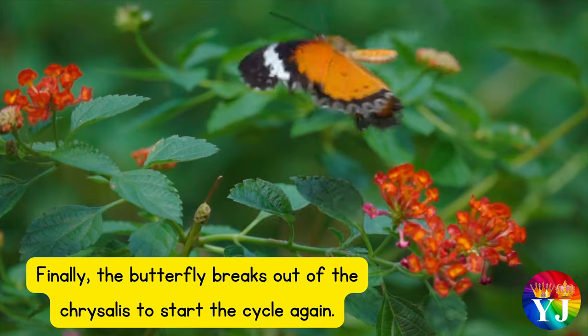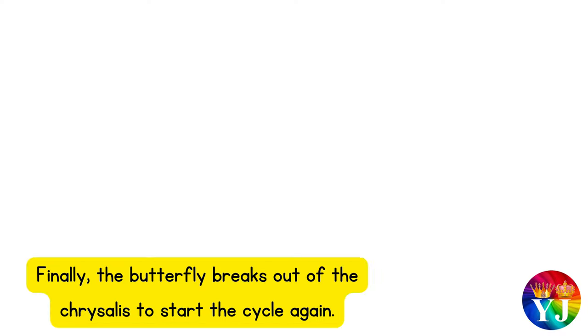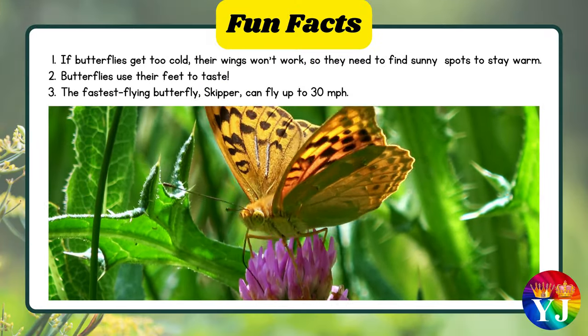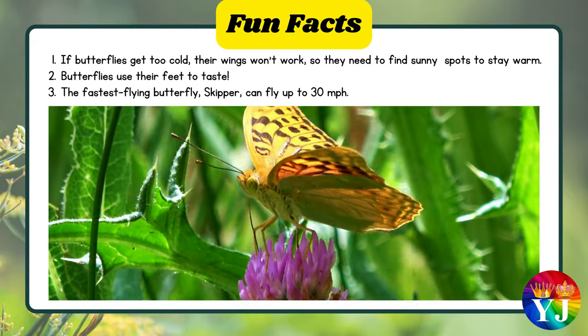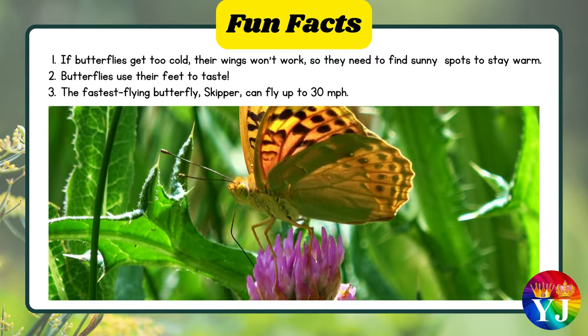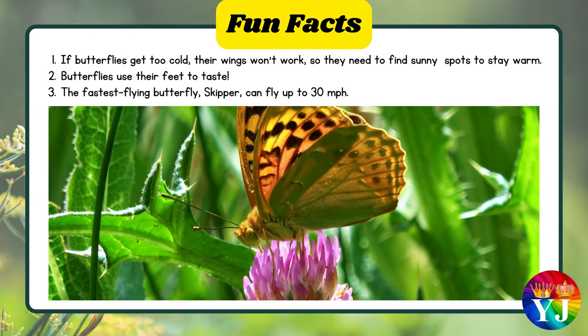Finally, the butterfly breaks out of the chrysalis to start the cycle again. If butterflies get too cold, their wings won't work, so they need to find sunny spots to stay warm. Butterflies use their feet to taste, and the fastest flying butterfly, the skipper, can fly up to 30 miles per hour.